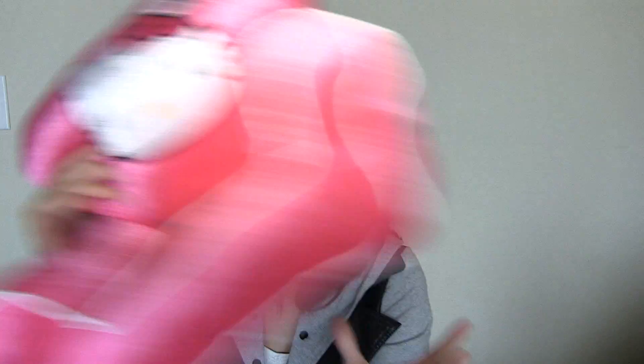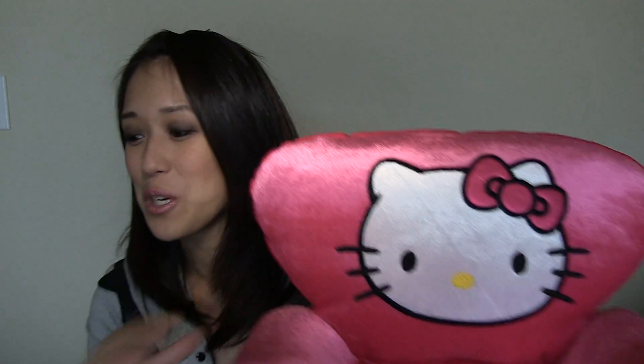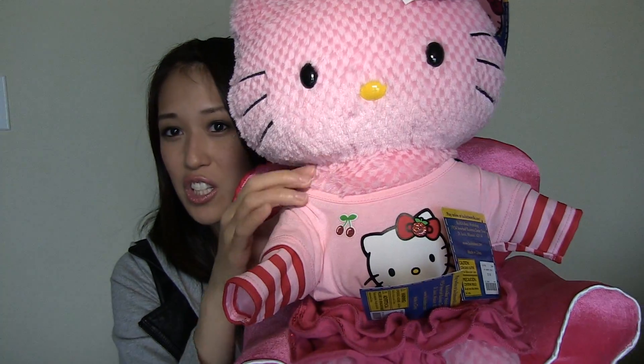The last Hello Kitty thing I got is this seat — it's like velvet and it has a huge Hello Kitty head right on it. What you do is take your doll, sit her on the seat, and look — she's just chilling. Isn't that cool?